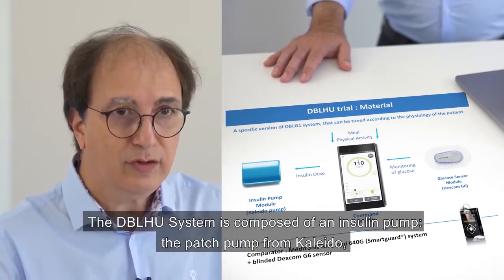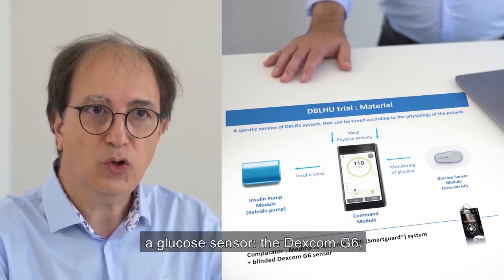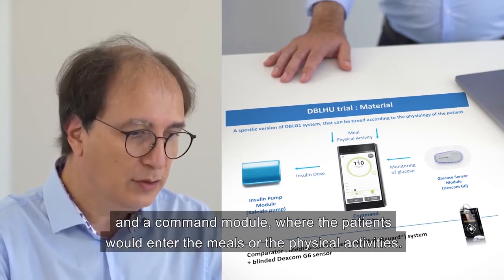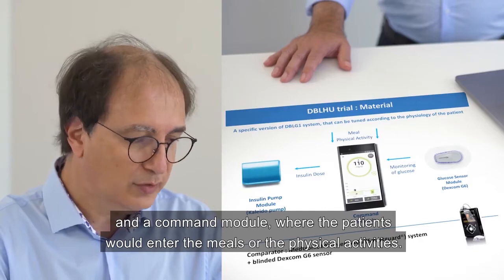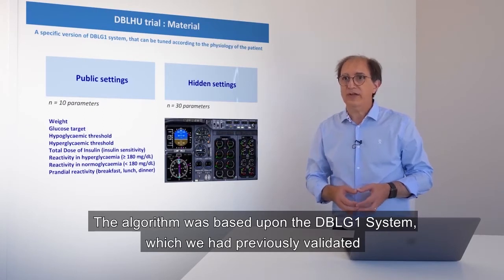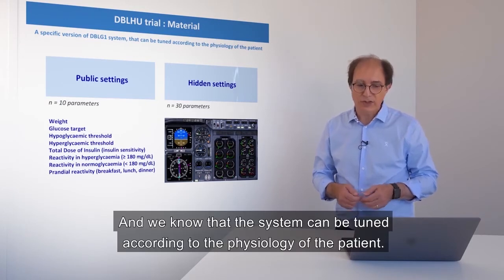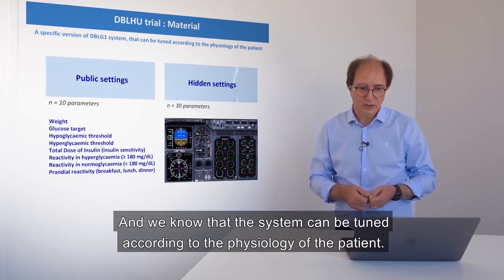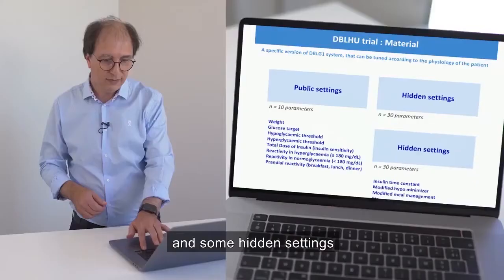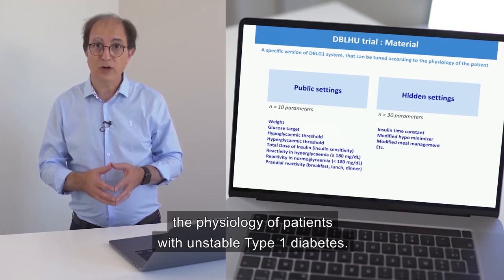The DBL-HU system is composed of a Kaleido insulin pump, a Dexcom G6 glucose sensor, and a control module where patients enter meals or physical activities. The algorithm was based on the DBL-G1 system, which had been previously validated, and can be tuned according to the physiology of the patient. There are standard settings from DBL-G1, and hidden settings that can specifically address the physiology of patients with unstable type 1 diabetes.